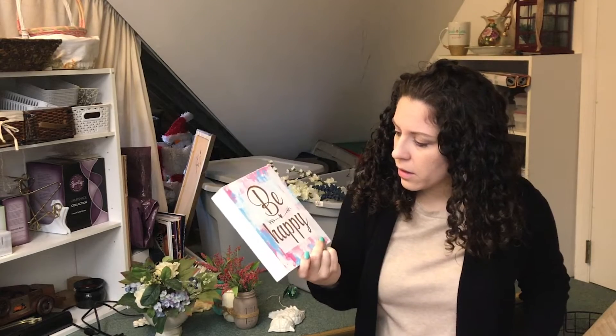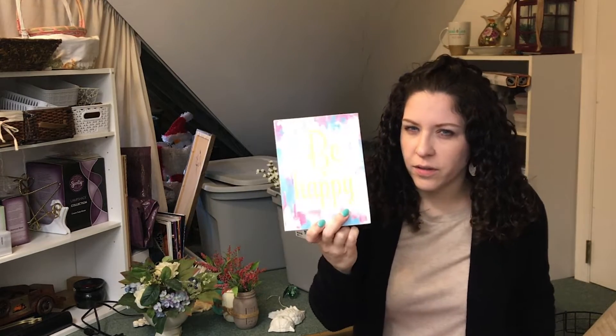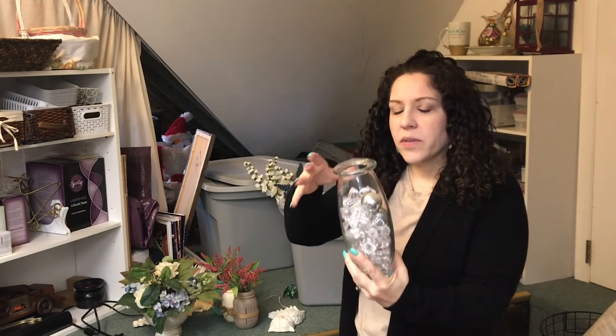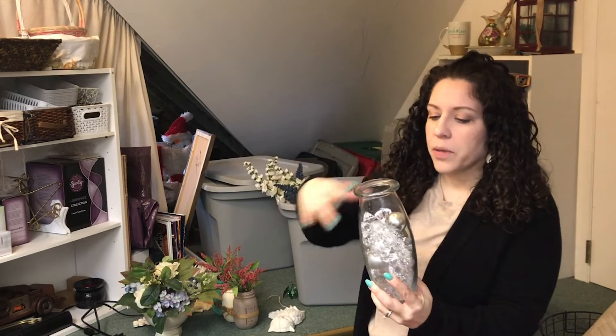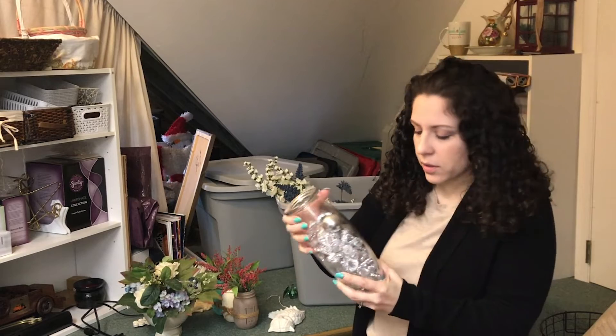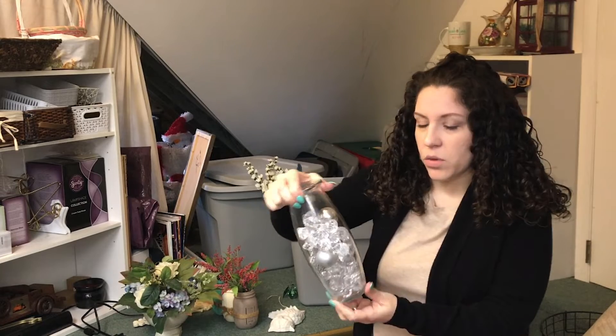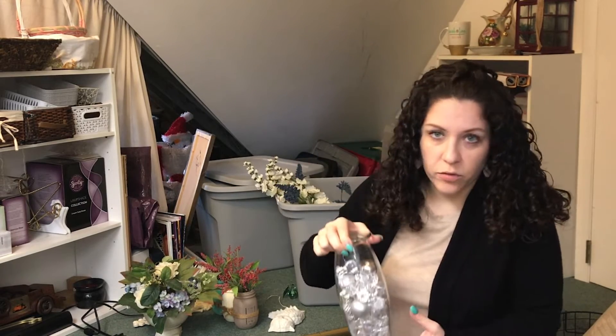Again, another thing with words on it, telling me how to feel. I'm going to donate this. This was a vase that I used to have out at Christmas time, but it wasn't with the Christmas stuff so I didn't use it this year. We actually used it for a Frozen birthday party too, a long time ago. I'm going to let this go — I don't need another vase.